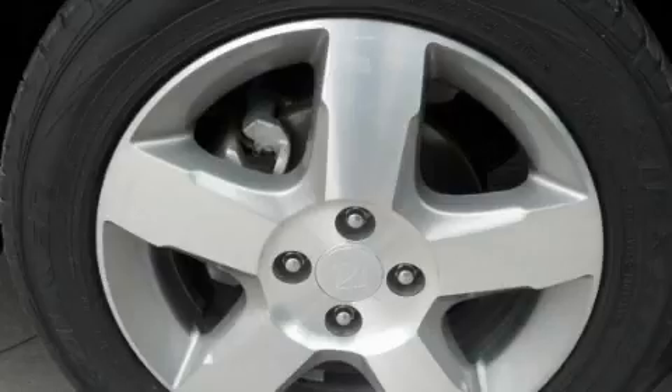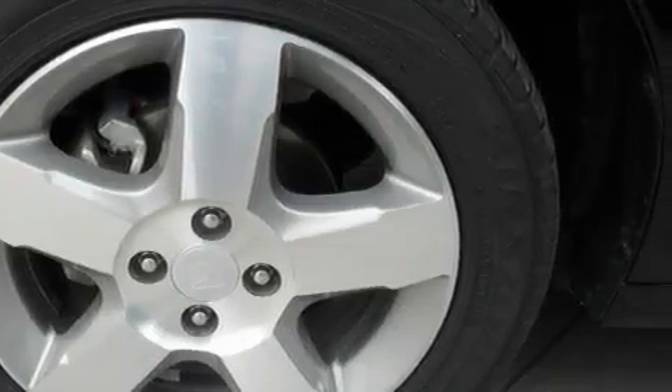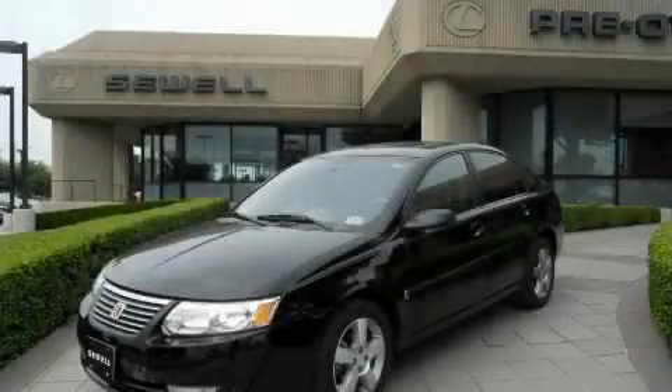This Saturn has had only one owner, and it qualifies for the Carfax buyback guarantee. This automobile won't last long at this price. Call and arrange a test drive now.